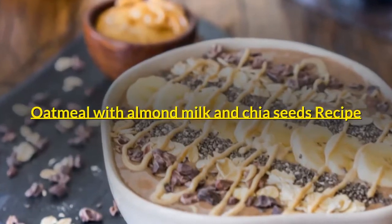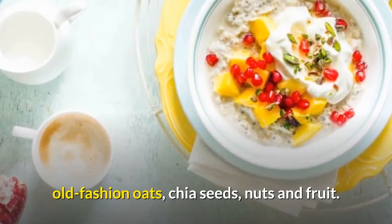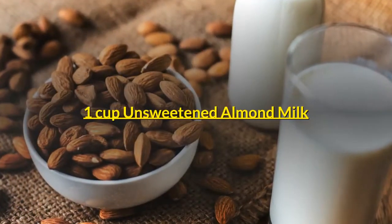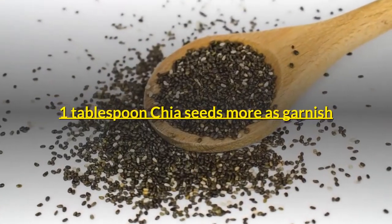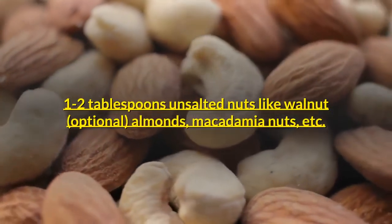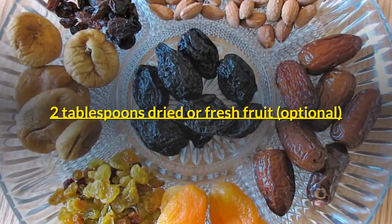Oatmeal with almond milk and chia seeds recipe: a gluten-free and vegan oatmeal breakfast made with almond milk, old-fashioned oats, chia seeds, nuts, and fruit. Ingredients: one cup unsweetened almond milk, one half cup old-fashioned oats (such as Quaker oats), one tablespoon chia seeds plus more as garnish, one to two tablespoons unsalted nuts such as walnuts, almonds, or macadamia nuts (optional), and two tablespoons dried or fresh fruit (optional).